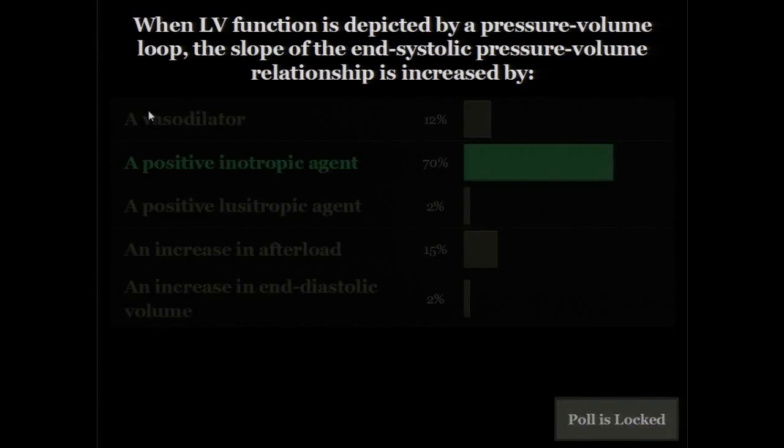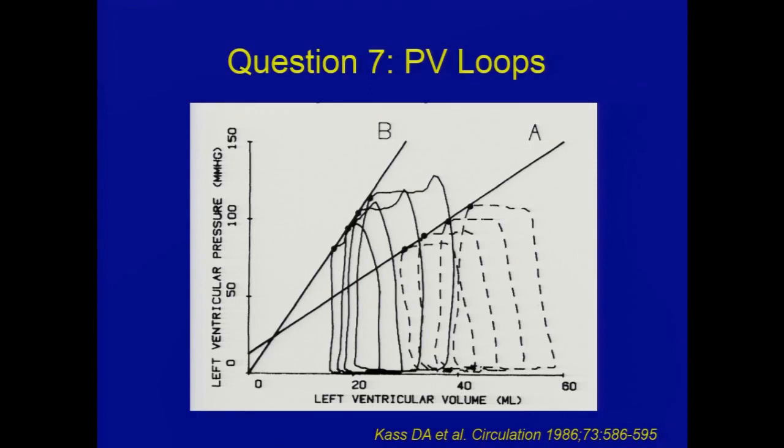Positive inotropic agent. This is a reflection of end-systolic elastance. For any increase in diastolic volume, you get a greater increase in end-systolic pressure, which reflects contractility. The flatter the slope, the decrease in contractility; the steeper, the greater the contractility. This is perhaps one of the best ways to look at load independence of contractility. Dan Burkhoff will spend an hour going over the finer points of PV loops.